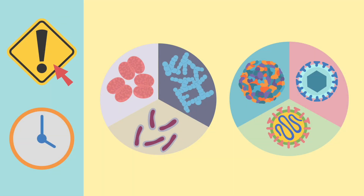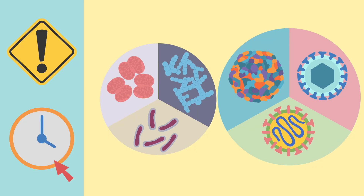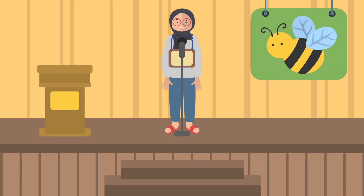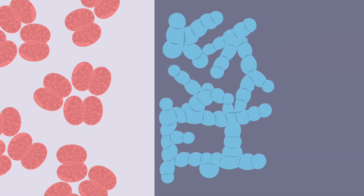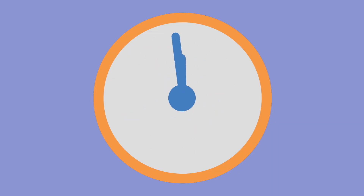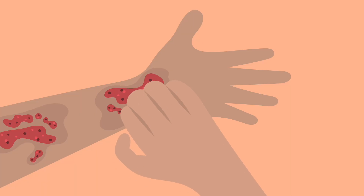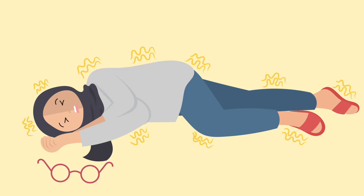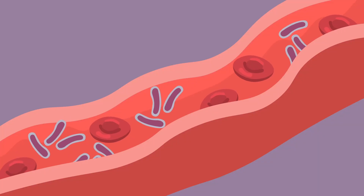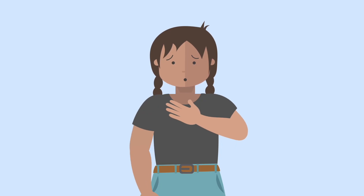A more dangerous form is bacterial meningitis. Although not as common as the viral form, it is more severe and requires immediate medical attention. It can be caused by different bacteria, including meningococcus, pneumococcus, and Haemophilus influenzae. Symptoms can develop rapidly and may include high fever, severe headache, neck stiffness, altered mental state, skin rash, and sometimes seizures. There may also be other symptoms if the bacteria enter via the bloodstream, including cold hands and feet, joint and muscle pains, rapid breathing, diarrhoea, and dark purple or red rashes.